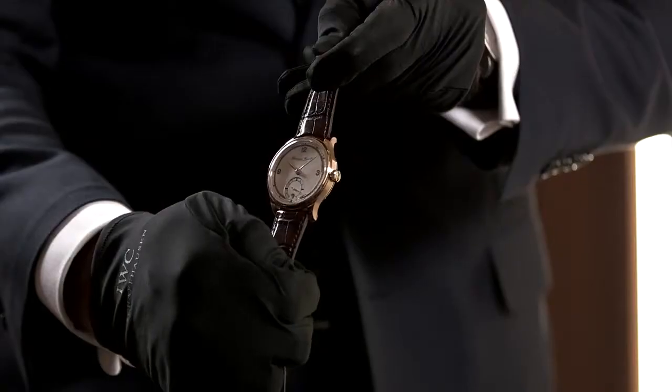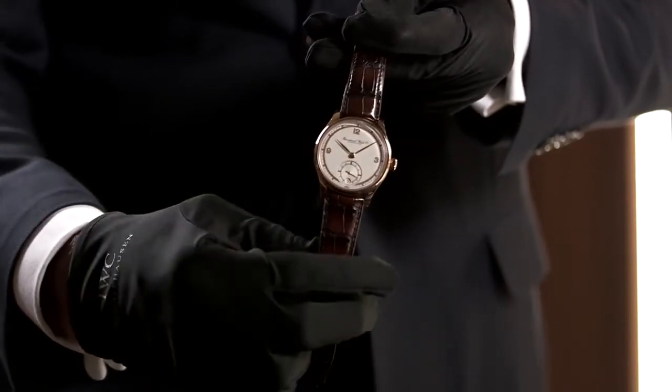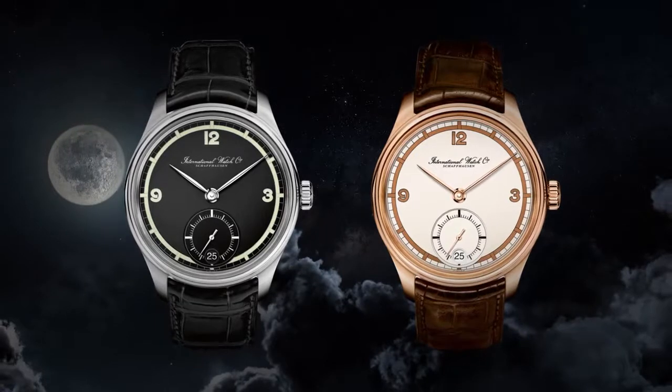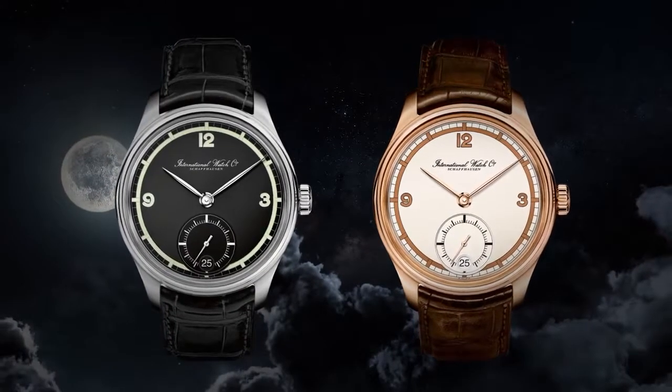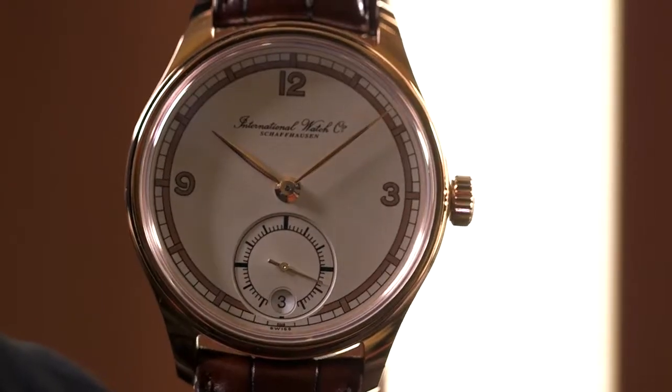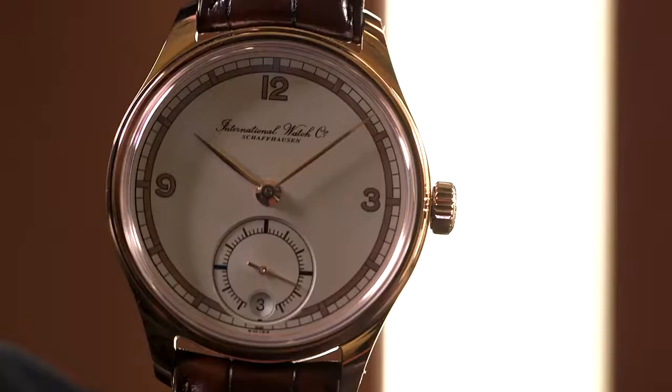The most exciting piece in the new 2015 collection Portugieser is the new Portugieser 8 Days Handwound. We took inspiration from one of these historic dial designs which actually picks up some Art Deco elements and features a beautiful railroad track in combination with some brown graphic print.